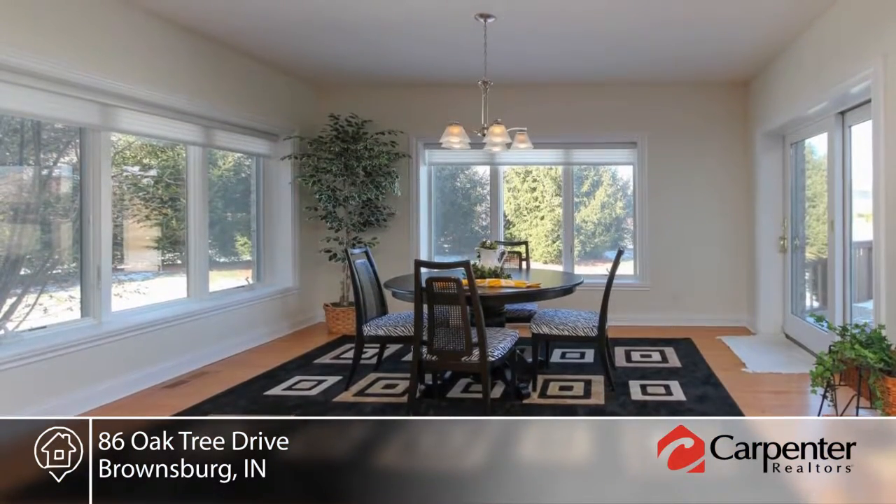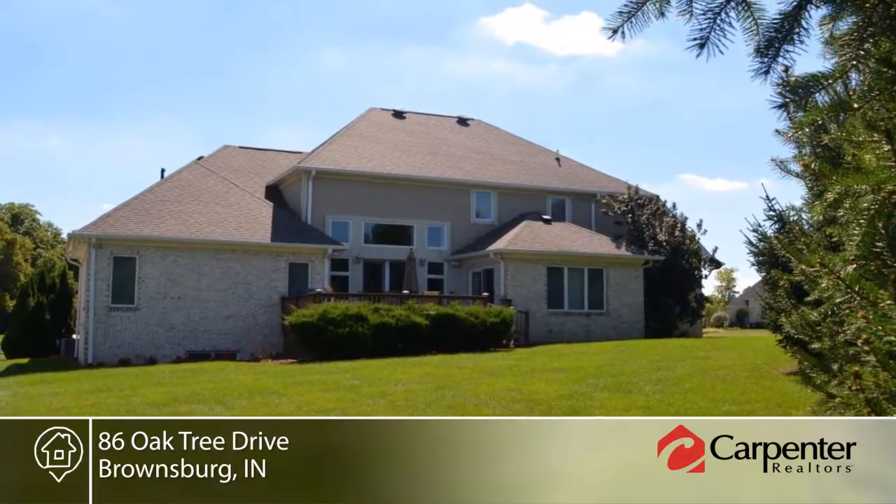Entertain guests in the lower level with a rec room, wet bar, media room, bonus room, and plenty of storage.